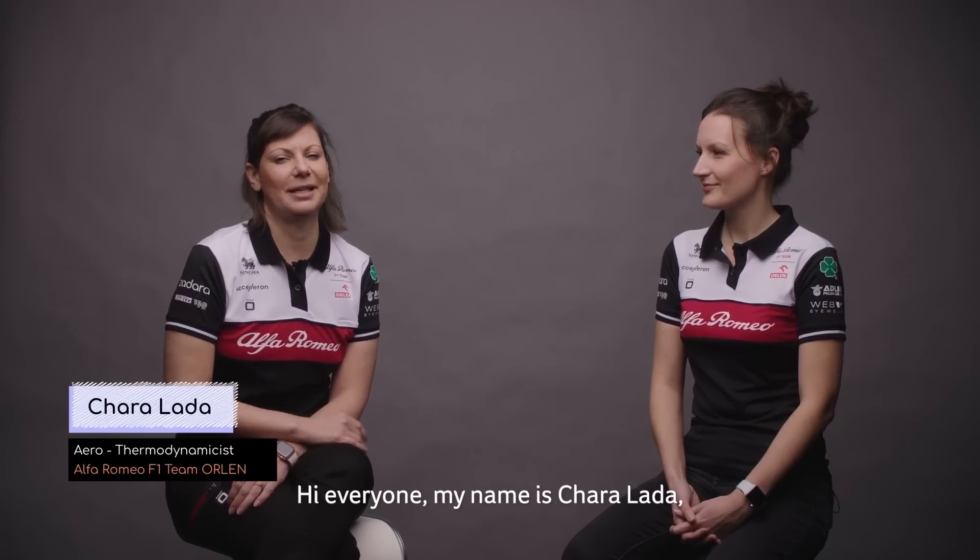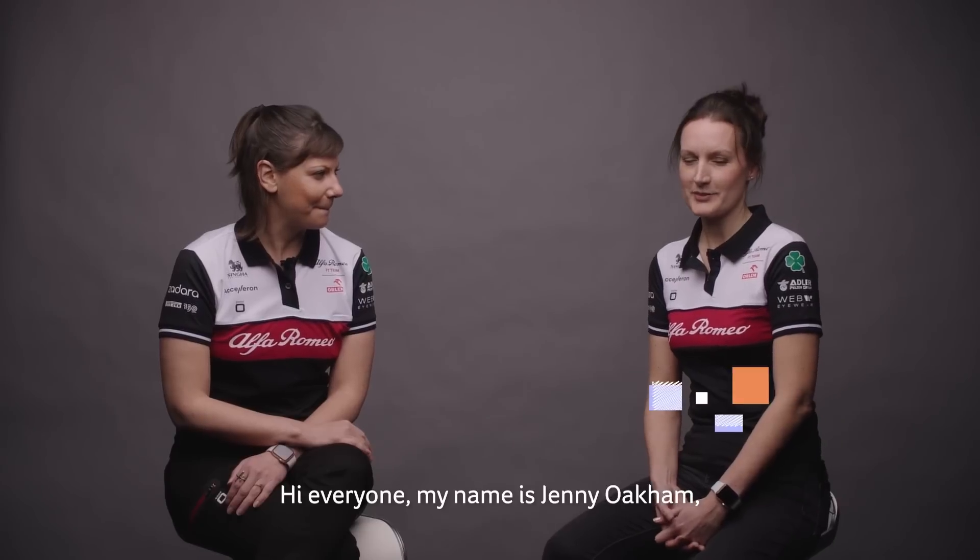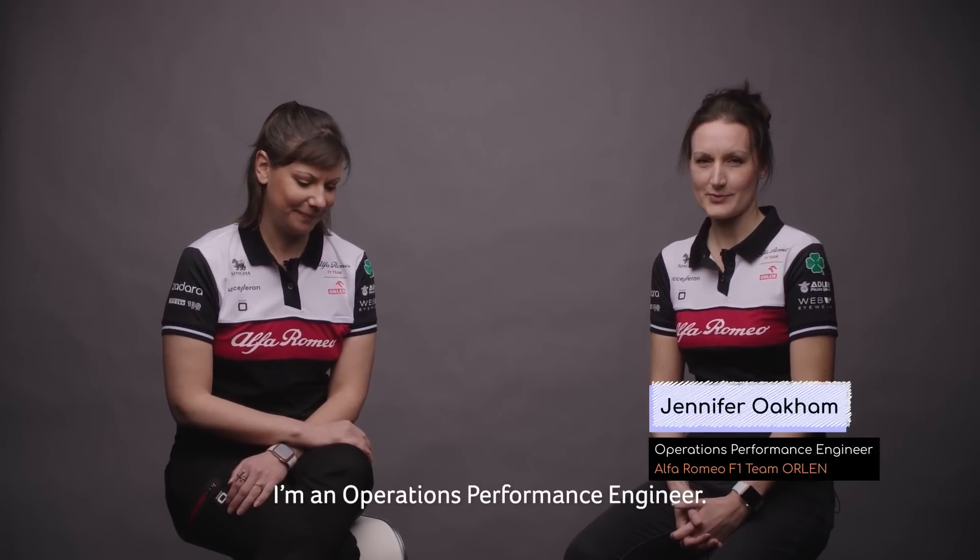Hi everyone, my name is Harik Lelada, I'm an Aerothermodynamicist. Hi everyone, my name is Jenny Okum, I'm an Operations Performance Engineer.